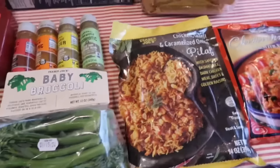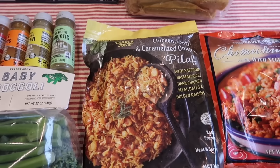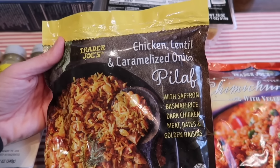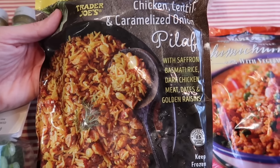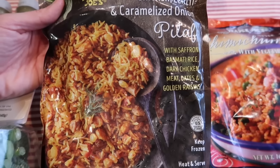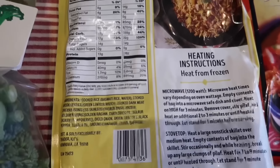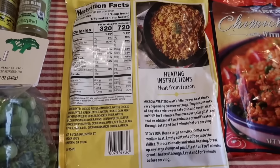The snickerdoodle cookies were not at my store unfortunately — snickerdoodle cookies are Brent's favorite, so hopefully my store gets them in soon. But this one looks good too: this is the chicken lentil and caramelized onion pilaf. Look at that — it looks really great. There's saffron basmati rice, dark chicken meat — I didn't know there was dark chicken in here — dates and golden raisins. The dates and raisins kind of lost me, but we will try this. It's in the freezer section. Here are the nutrition facts, ingredients, and heating instructions — microwave or stovetop.